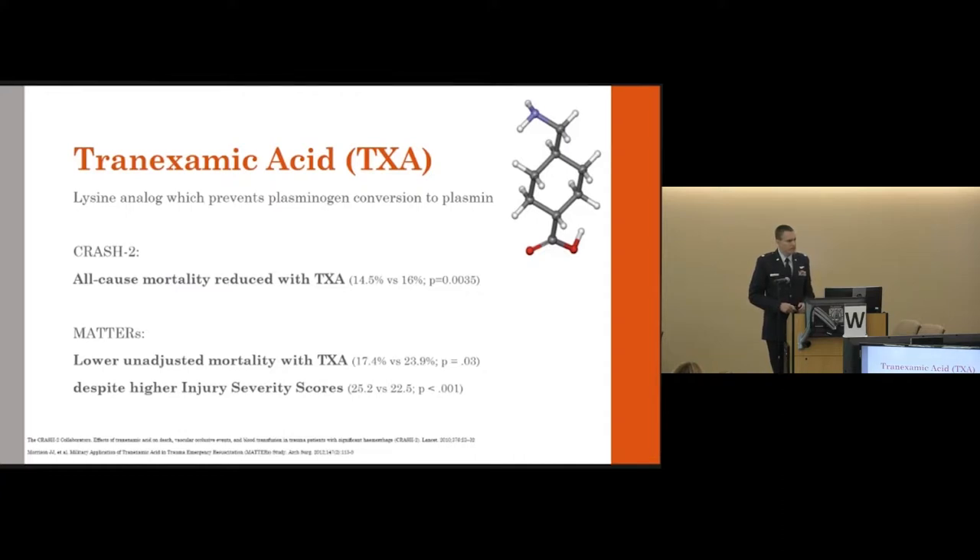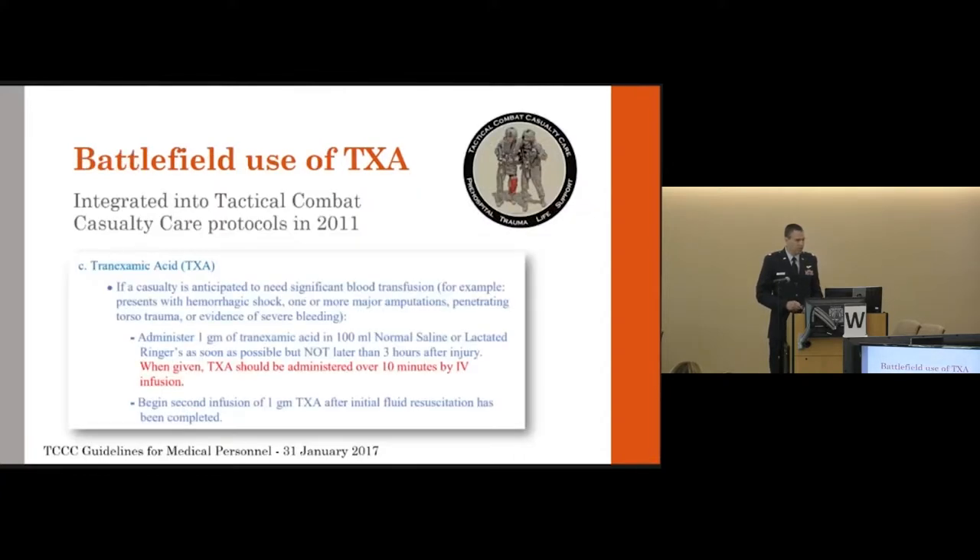Two major trials have examined TXA. The CRASH-2 trial was a randomized placebo-controlled trial that showed a decrease in all-cause mortality with TXA. The MATTERS trial was a retrospective review at a military base of cases where patients received a blood transfusion with or without TXA, and found lower adjusted mortality with TXA — even in more severely injured patients. These data supported the integration of TXA into battlefield practice, codified in the TCCC guidelines in 2011.